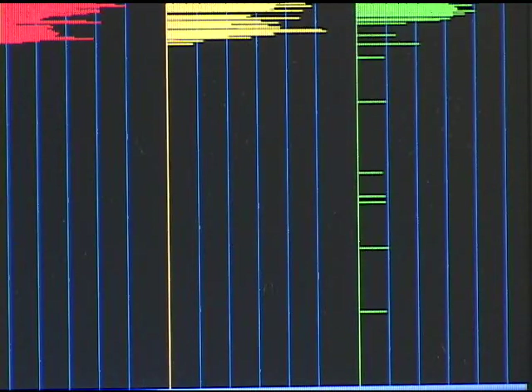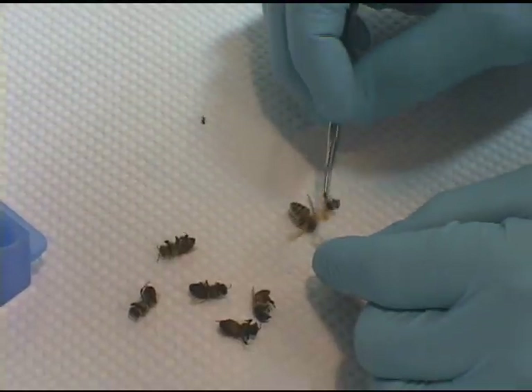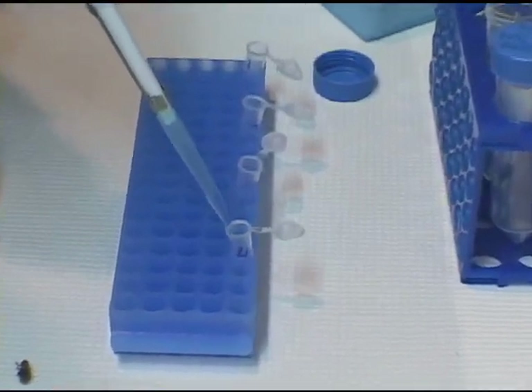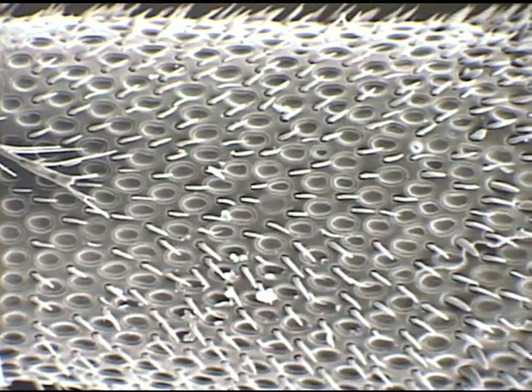Researchers at Los Alamos have shown that this detection platform can be used to detect explosives in the lab and in the field. We are currently studying the proteins in the smarter bees to determine if there are ways to improve the bees' ability to detect, be trained, and retain their long-term memory. Some work has been done as well on studying if antennae morphology plays a role in the bees' sensitivity and training capabilities.